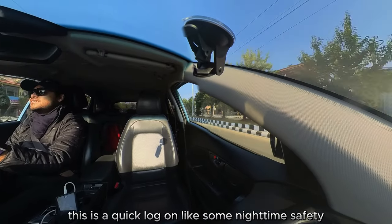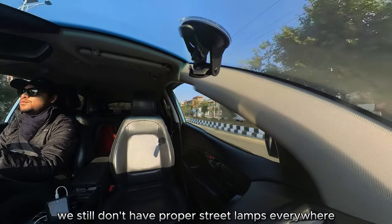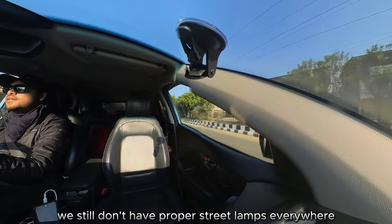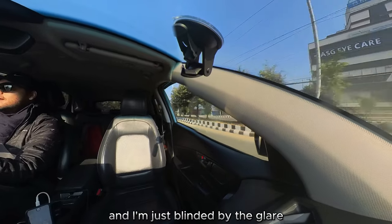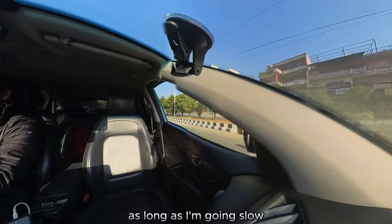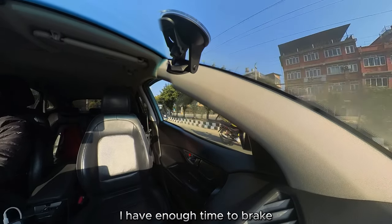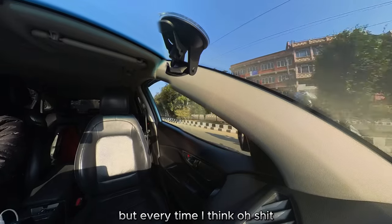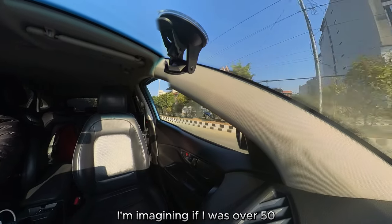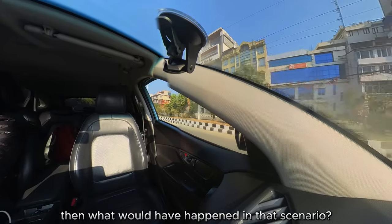That's just a quick vlog on some nighttime safety I've noticed, because I've noticed so many times we still don't have proper street lamps everywhere and I'm just blinded by the glare and don't see people crossing the street. As long as I'm going slow — under 30 kph — I have enough time to brake, but every time I think 'I didn't see that person,' I imagine what would have happened if I was going over 50.